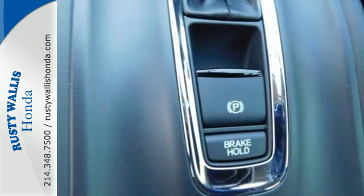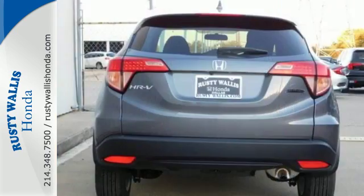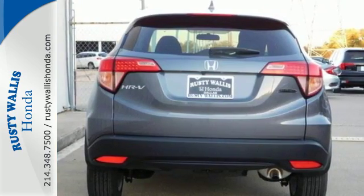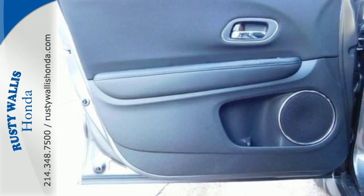Ready for anything, the versatile second-row magic seat configures to your cargo carrying needs. Clear up your blind spot with the expanded view driver's side mirror, while also getting a better idea of what's behind you with the multi-angle rear view camera.